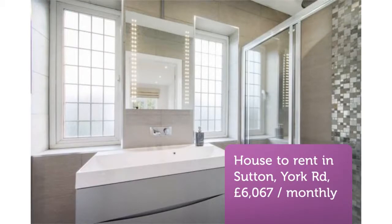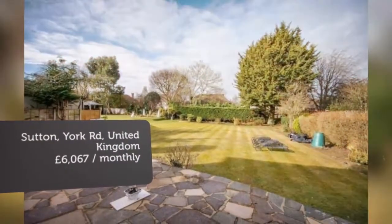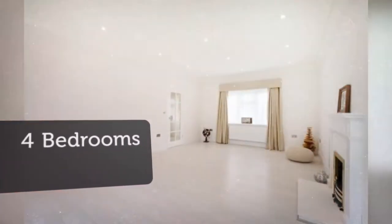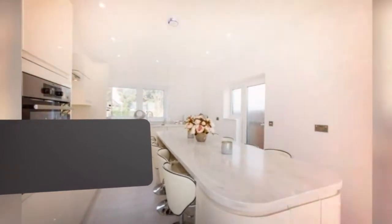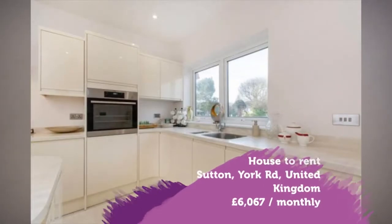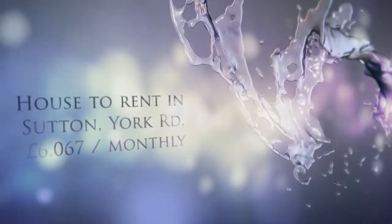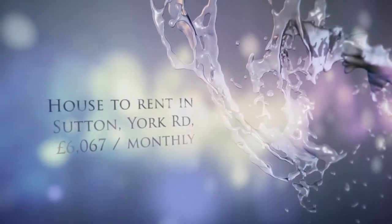Key features: marvelous four-bedroom detached house. Substantial reception room with separate dining room. Brand new and fully equipped eat-in kitchen. Four spacious bedrooms, all with brand new en-suites. Two ample garages. Very large rear garden and in-and-out driveway with parking. Prime road in Cheam. Excellent school catchment.